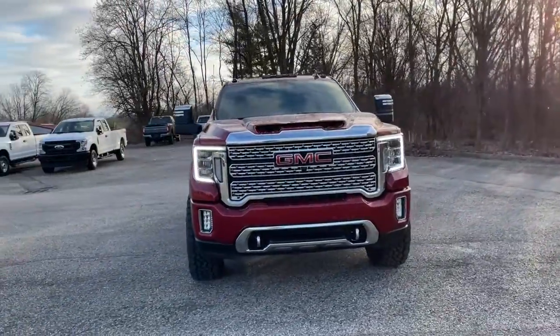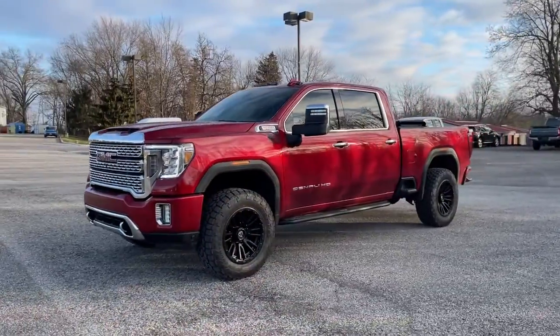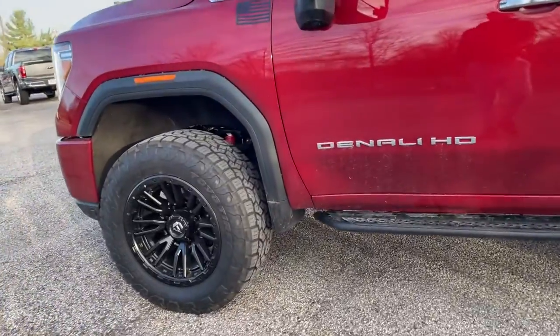This could be the car for you. The 2022 GMC Sierra HD. With less than 5,000 miles on the odometer, this vehicle stands out from the rest.